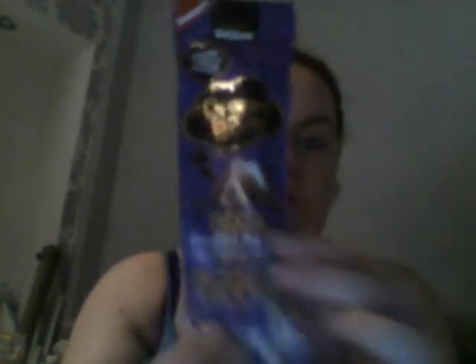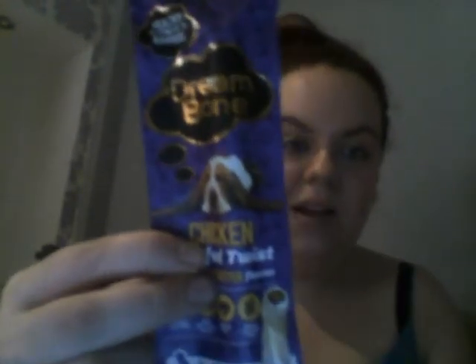The next item I found on Latest Free Stuff — it's a little Dreambone chicken stuffed twist with peanut butter flavour for dogs, and inside there's also a 50p off coupon which needs to be used by the 21st of October. Unfortunately my dog recently passed away, so I'll be sending this up to my mum or passing it on to a friend who has a dog.